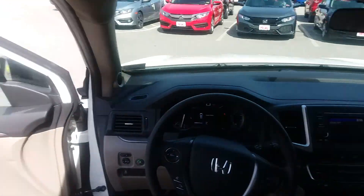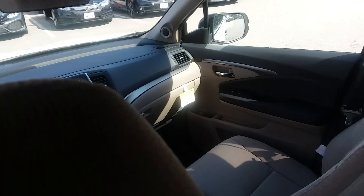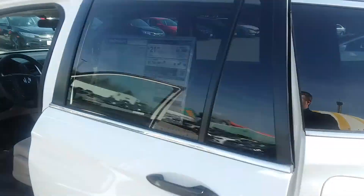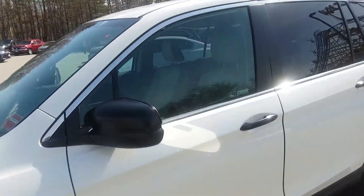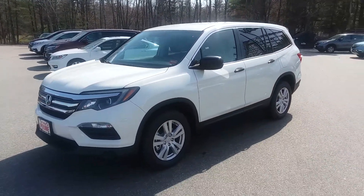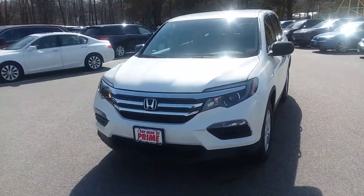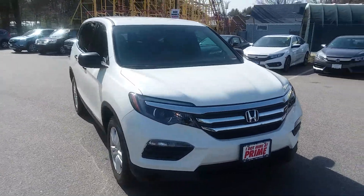Again, this is the 2018 Pilot — brand new, redesigned in '16. Absolutely fantastic option in terms of the midsize and larger SUVs. You can get yours here at a fantastic deal. All you have to do is come in and see me, Jeff Schumacher, at Prime Honda. 207-391-7937.